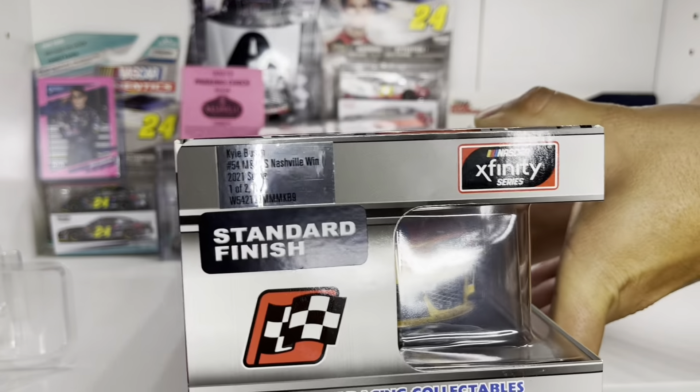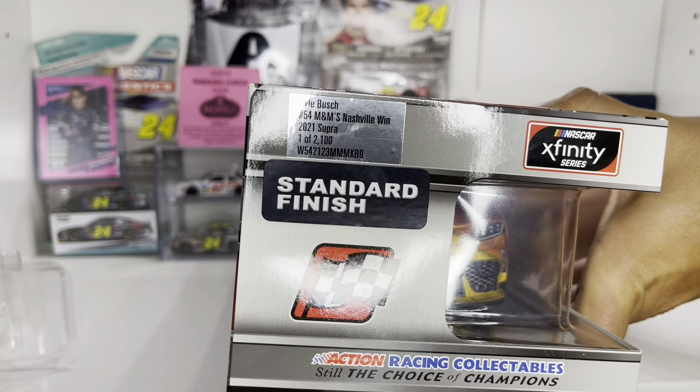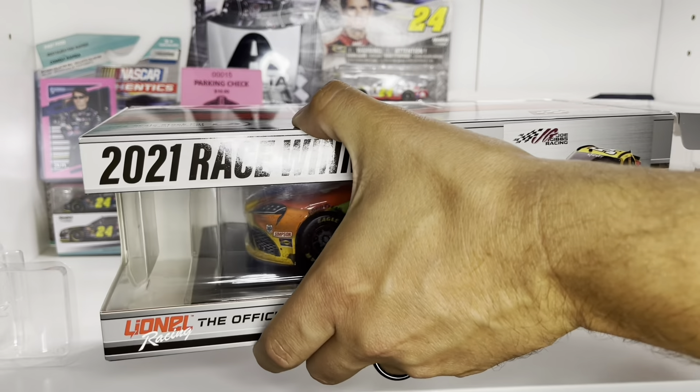As you can see here, Kyle Busch M&M's Nashville Win — one out of 2100. So this is a very well-produced car.